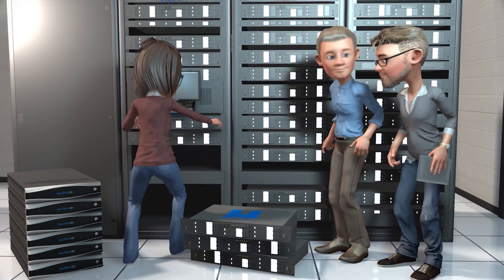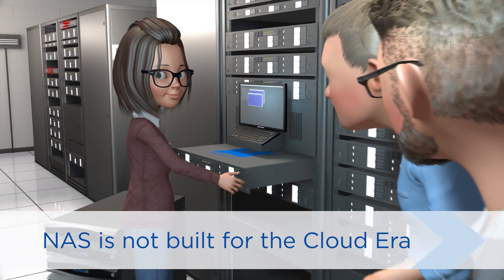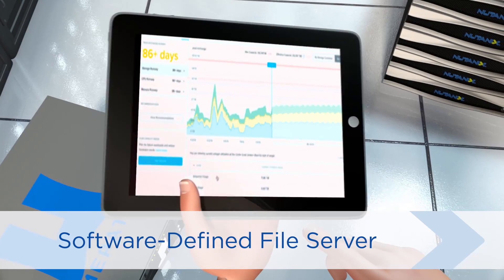No more NAS for on-premise file storage needs, because even the on-premise applications preserve the benefits of cloud. Just a simple, elastic, and scalable solution managed through Nutanix Prism.